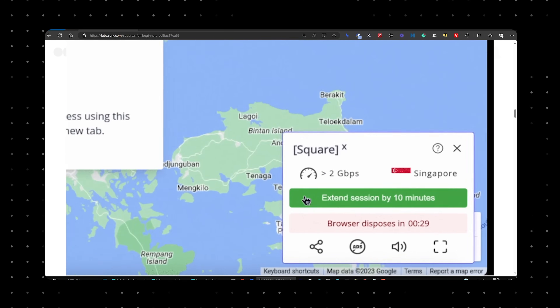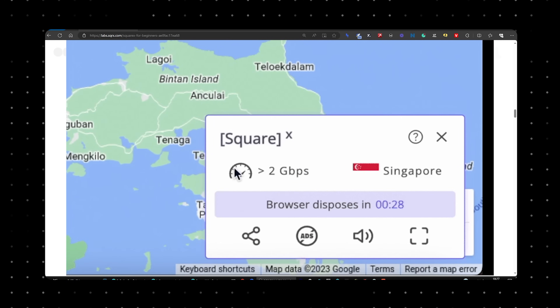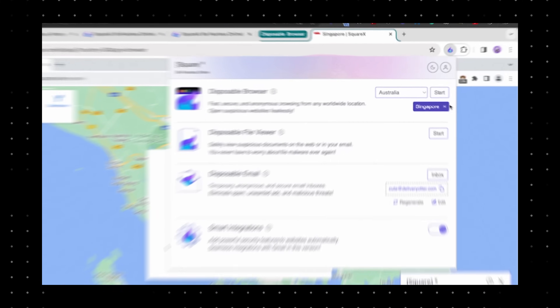What I love is the control it offers. Each session lasts for 10 minutes with the option to extend it if needed. And once I'm done, ending the session is just a matter of hitting 'dispose' — it's like it never happened. No traces, no logs, just complete privacy and peace of mind.